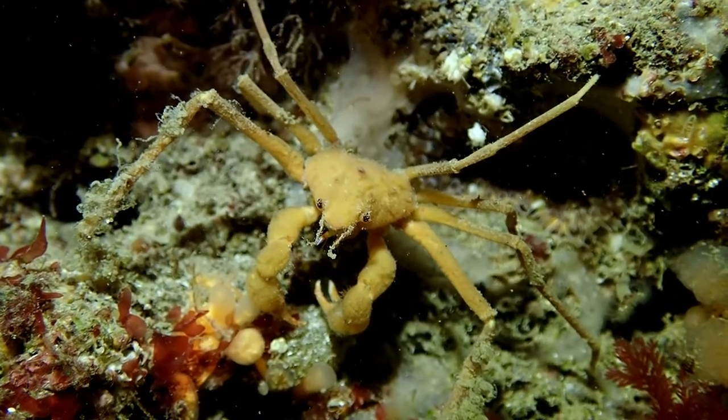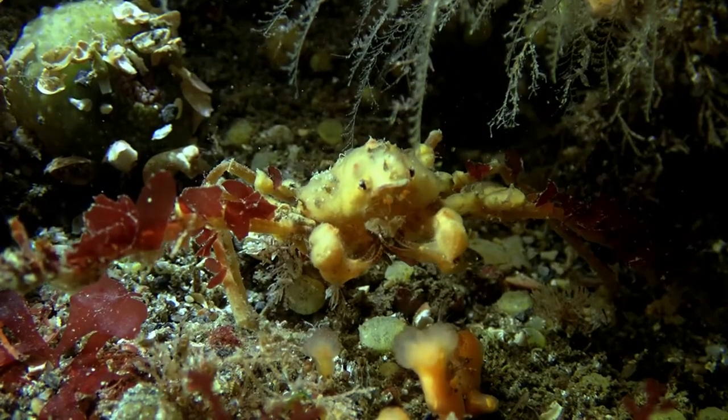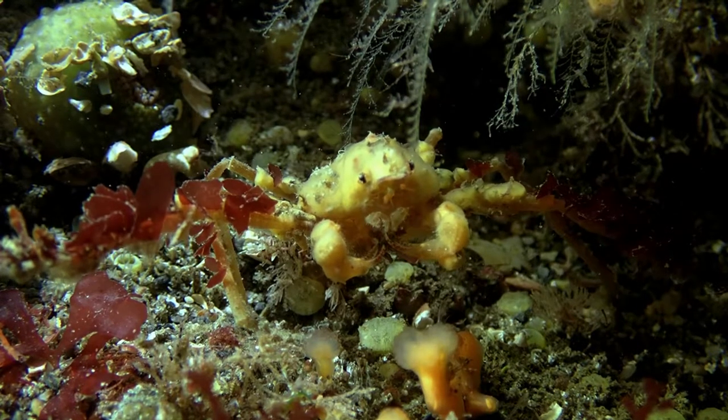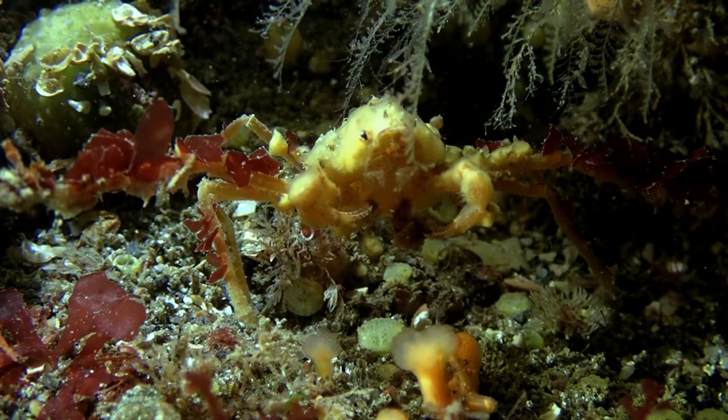Spider crabs cover themselves with tiny pieces of sponge and seaweed to provide camouflage. Because of this, it is not possible to distinguish the three species from one another underwater.